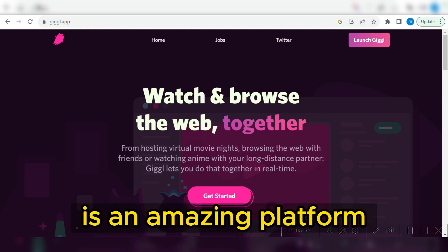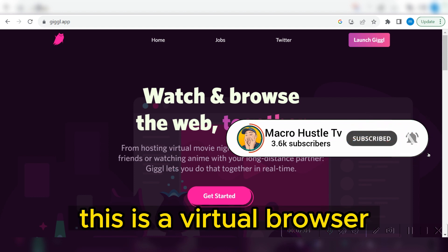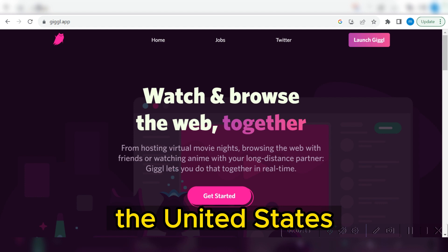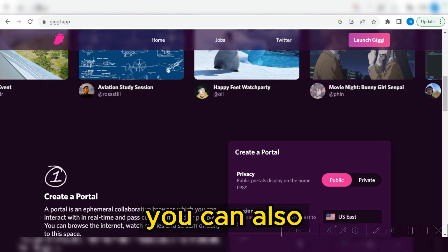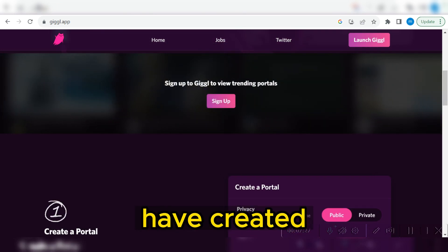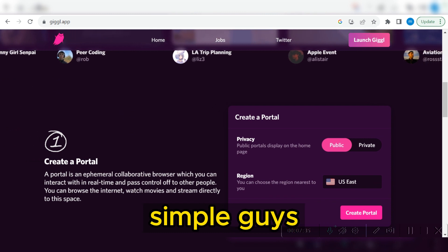Giggle.app is an amazing platform that you can use as a separate unique browser — a virtual browser that has nothing to do with your computer system. When you are using this virtual browser, it will look like you are already in the United States. You can also engage with a lot of people in different countries — these are different profiles that people have created on this platform that you can go ahead and join to use their device.